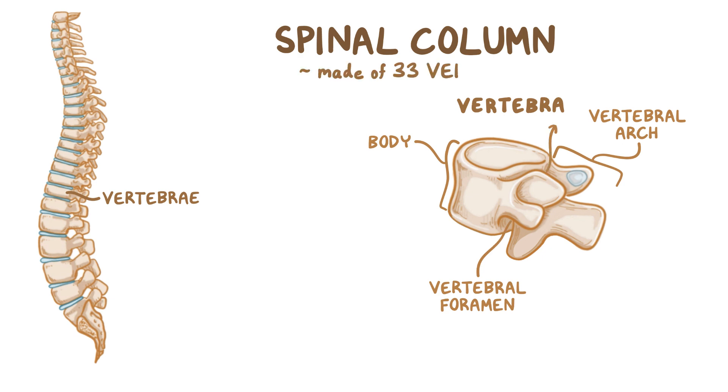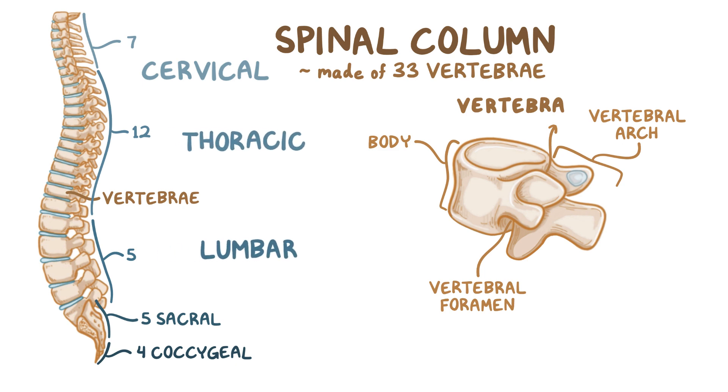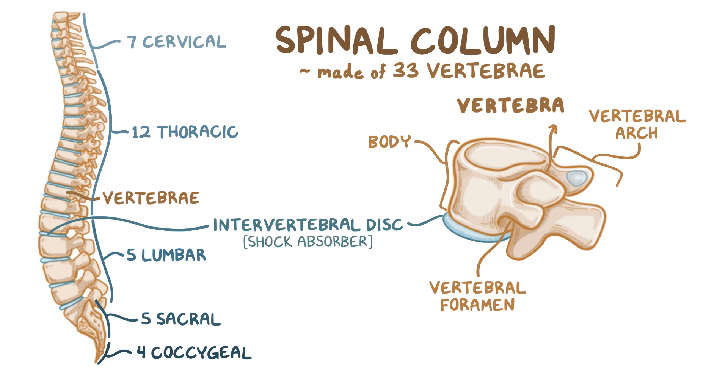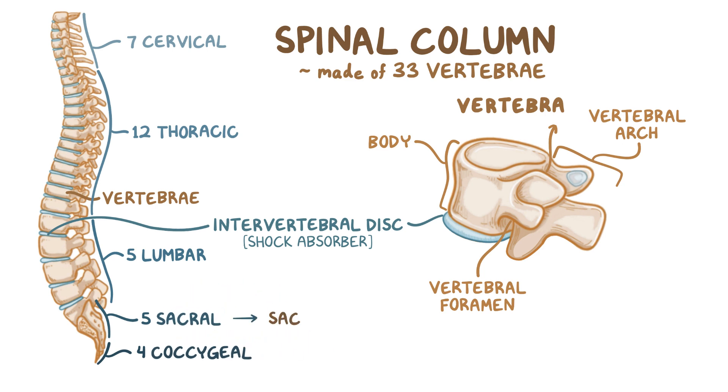The spinal column is made of 33 vertebrae: 7 cervical, 12 thoracic, 5 lumbar, 5 sacral, and 4 coccygeal. Each cervical, thoracic, and lumbar vertebra is separated by an intervertebral disc, which allows for slight movement of the vertebrae and acts as a shock absorber. The sacral and coccygeal vertebrae are fused together to form the sacral bone and coccyx, or tailbone, respectively.